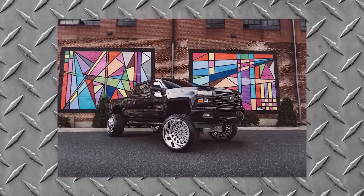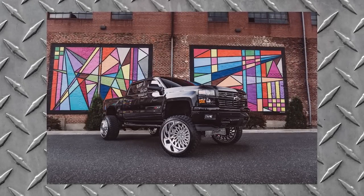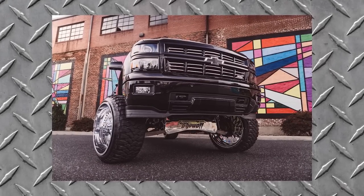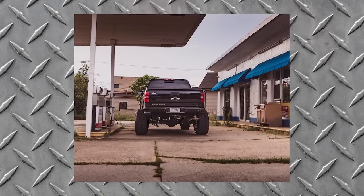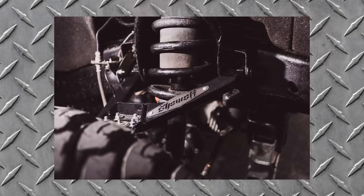Now we have a 2015 Chevy Silverado 1500. It's on Specialty Forged SF003s, 26 by 16, negative 103 offset. It's on Conforcer CF3000s, 37 by 13 and a half, and it's got the Full Throttle Suspension nine inch. It's got the FTS Showoff — that's Showoff Motorsports in Modesto, California. Billy built it.